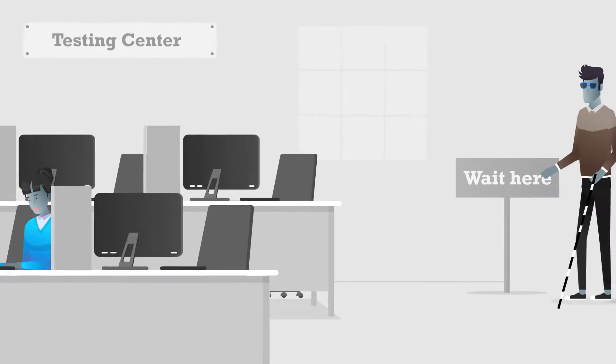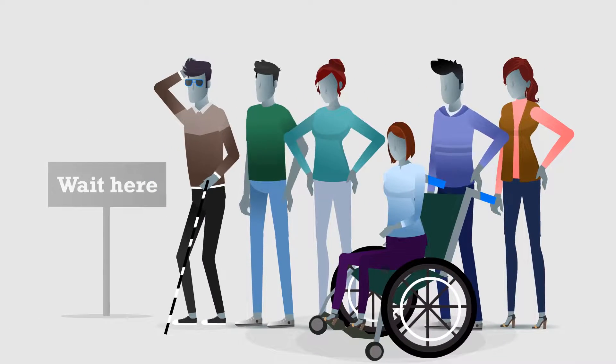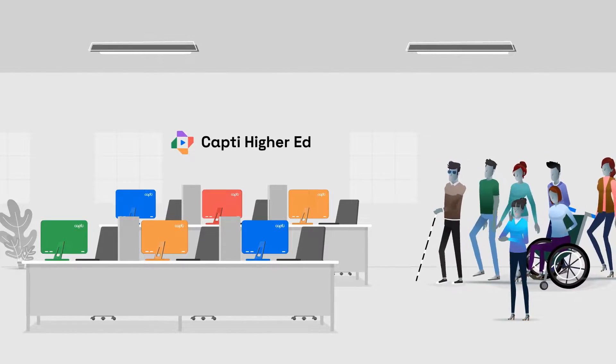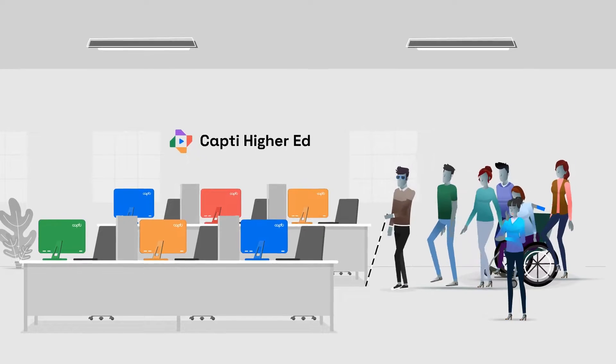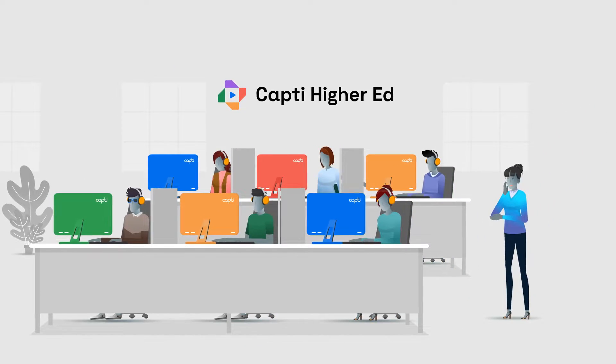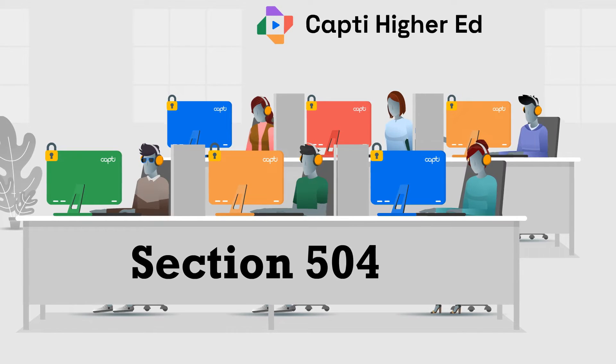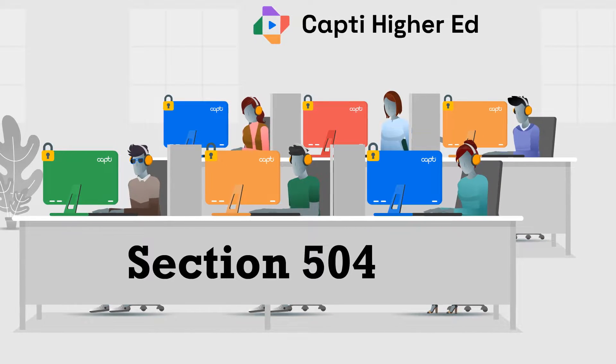Do you wish there was a fast, convenient, and secure way to provide testing accommodations for your students? CAPTI for higher education is quickly becoming the go-to testing accommodation platform for university testing centers. CAPTI combines a secure environment with accommodations required for Section 504 compliance.